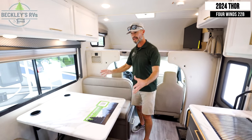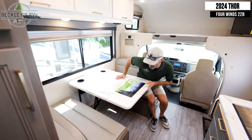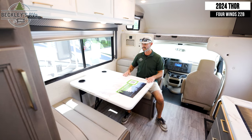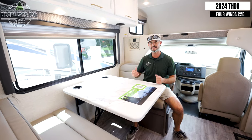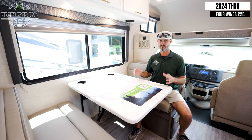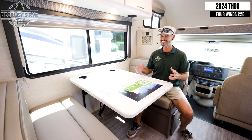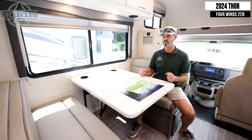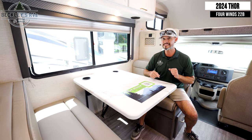If you're watching TV or enjoying a nice meal, we have a booth dinette that is easily accessible for four people — breakfast, lunch, dinner — with a couple of cup holders and a nice big wide table for meals. But if you need it for extra guests or more kids, this converts into a bed. Let me show you how easy it is.